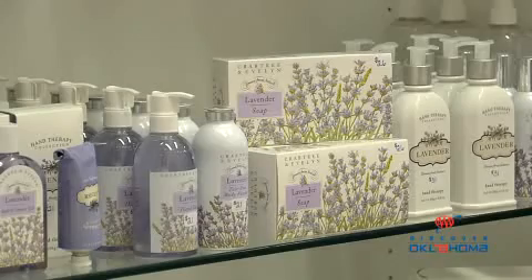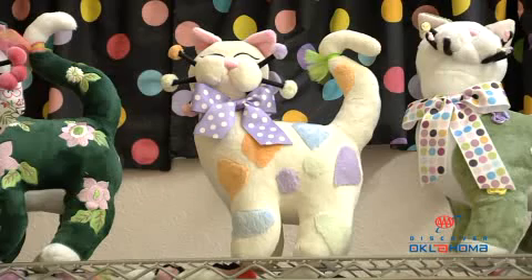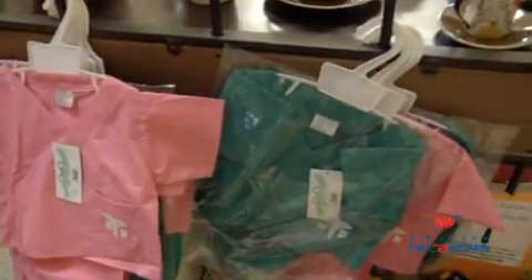I opened the shop because I really wanted a gift shop that would offer unique items that people couldn't buy in just any regular gift shop. I wanted the unusual and that's what I search for every day. Most of my inventory consists of things that you cannot find in the regular department stores like Dillard's or any of the gift shops around town.